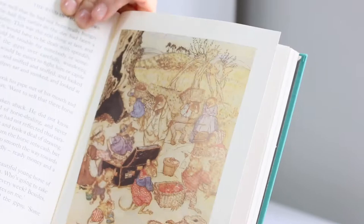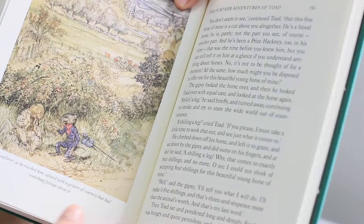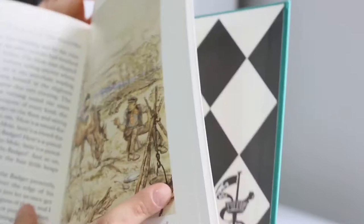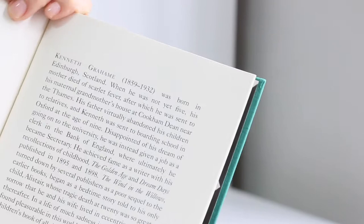I really enjoy these editions, and this month I bought many, many editions because I really want to complete my collection. At the end of the book we have a little bio of Kenneth Grahame, and after that information about Arthur Rackham.